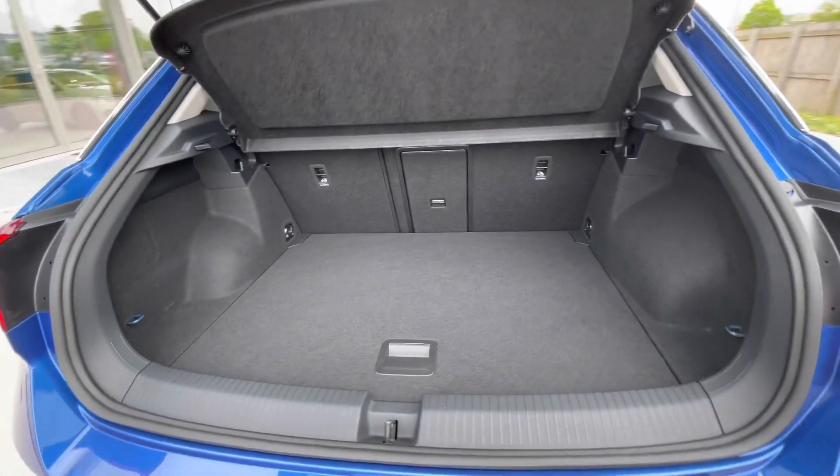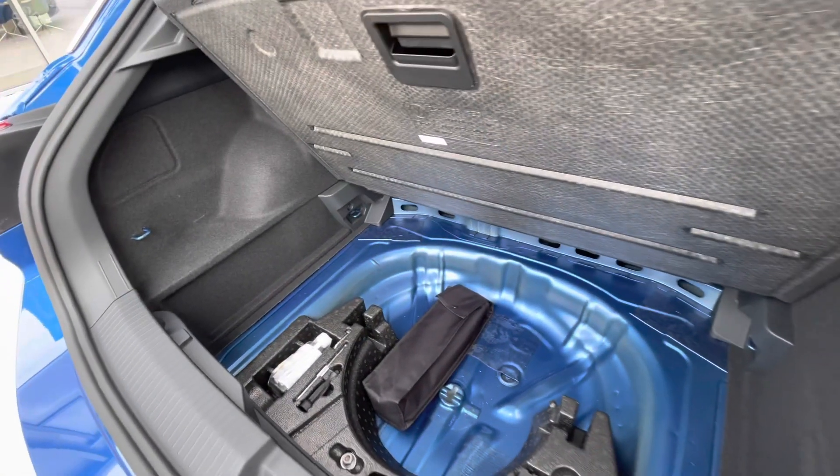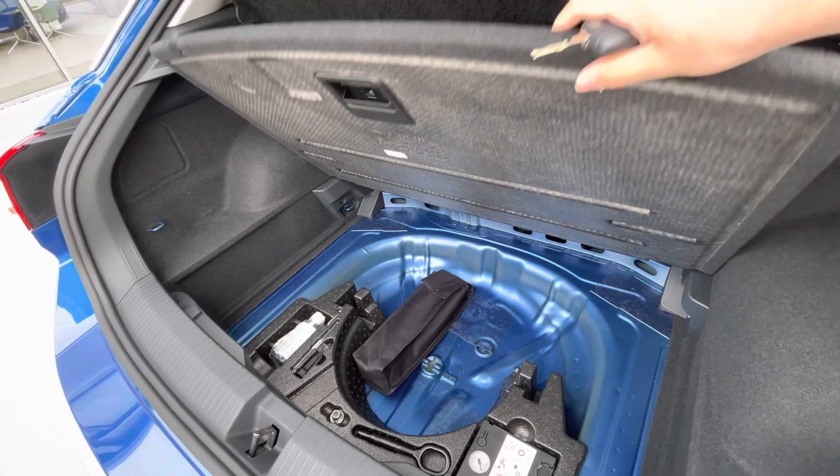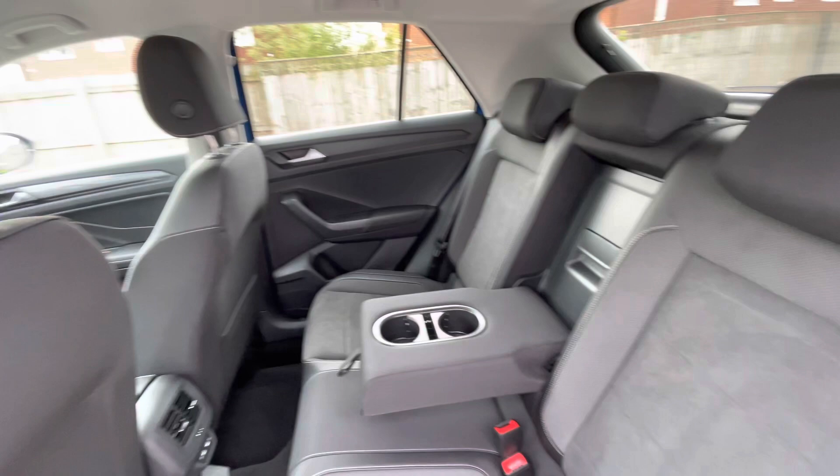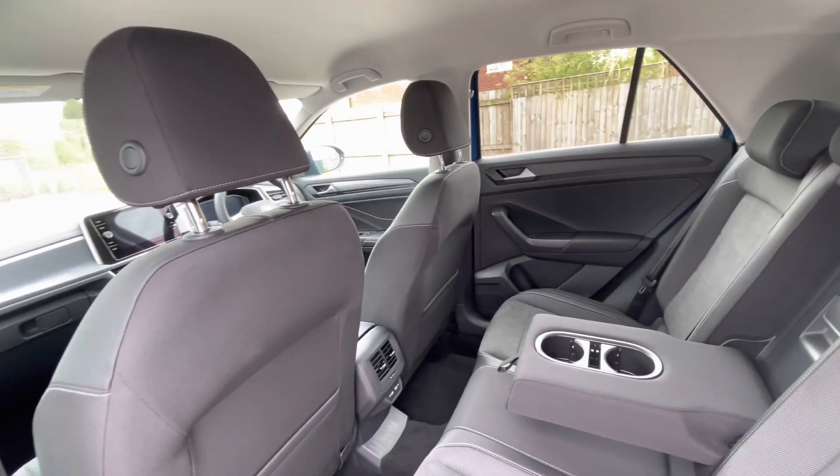You have a fairly spacious boot size — you can fit a pram inside there once you use the additional storage space height underneath using that lower level. There are ISOFIX points in the back for rear child seats, cup holders in the centre console, and USB-C inputs in the back for fast charging as well.